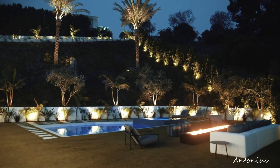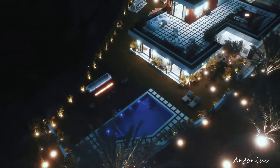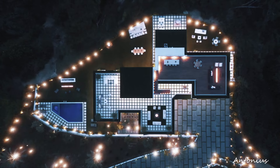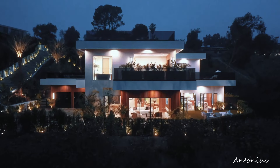Infinity pool and lounge area. A highlight of this hidden paradise is an infinity pool that seemingly merges with the skyline. The poolside lounge area, thoughtfully furnished, provides an ideal setting for basking in the California sun while soaking in the breathtaking views.